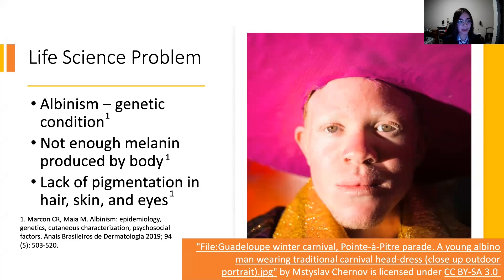We believe that our product, Ray-Ban, would be a useful tool for people with albinism specifically. But before we get into that, I'll give a brief overview on what albinism is.